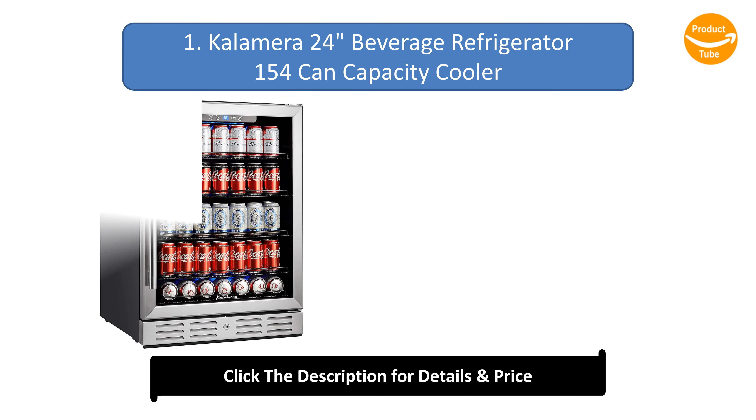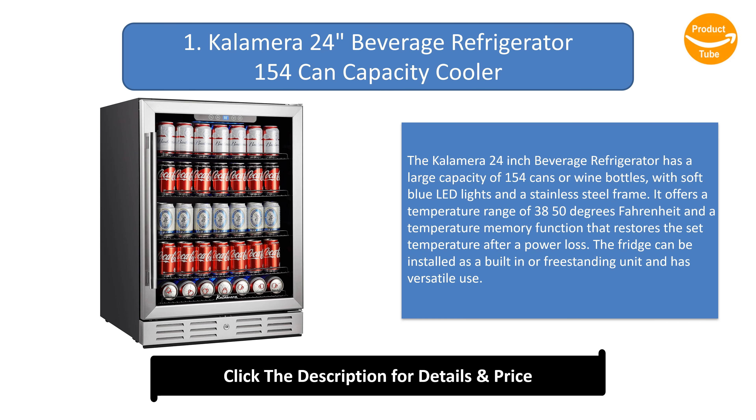Number 1: Kalamera 24-Inch Beverage Refrigerator 154-Can Capacity Cooler. The Kalamera 24-inch Beverage Refrigerator has a large capacity of 154 cans or wine bottles, with soft blue LED lights and a stainless steel frame. It offers a temperature range of 38 to 50 degrees Fahrenheit and a temperature memory function that restores the set temperature after a power loss. The fridge can be installed as a built-in or freestanding unit and has versatile use.